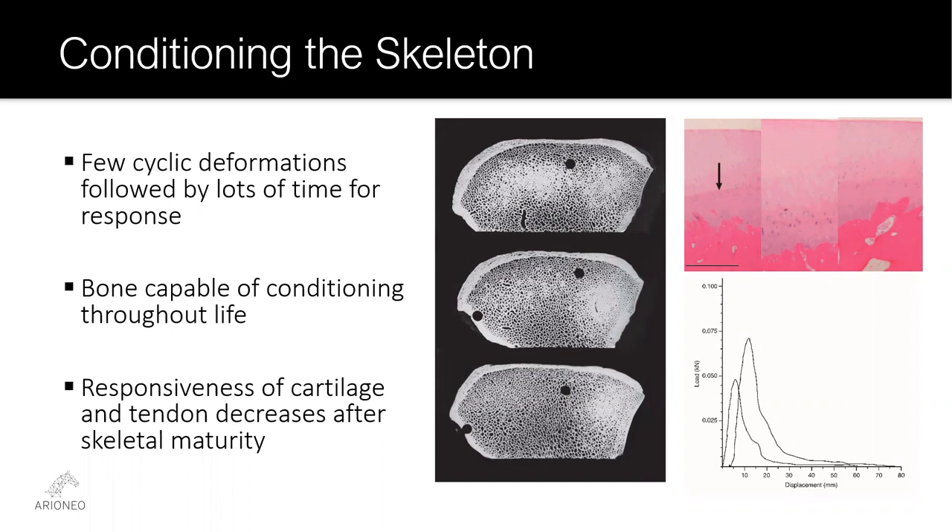There are still some important differences between skeletal tissues. While bone can be stimulated to adapt throughout the life of a horse, cartilage and tendon appear to have a more limited time frame. Studies have suggested that after the horse reaches skeletal maturity — when the growth plates close and the horse has reached its mature height — cartilage and tendon become less responsive. The practical implication is that conditioning of cartilage and tendon needs to occur at a relatively young age. Many scientists believe that simply putting yearlings in a large enough paddock to allow them to play with each other will produce enough high-speed deformations to stimulate adaptation.